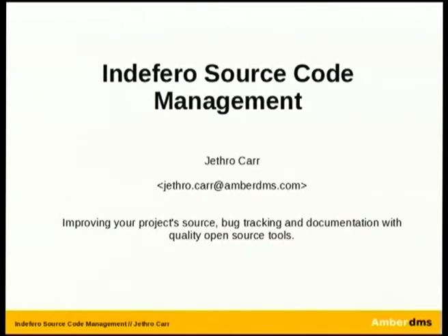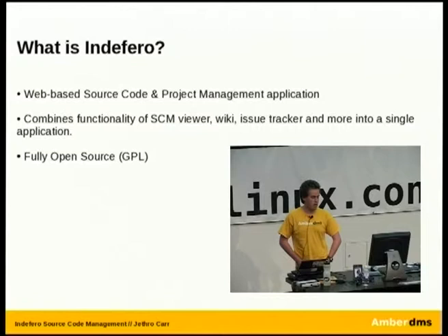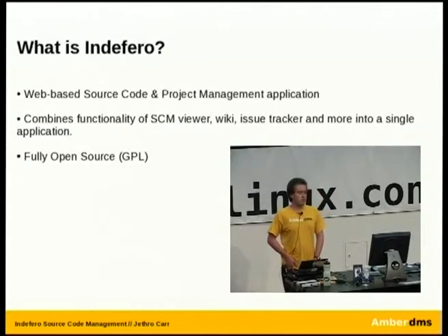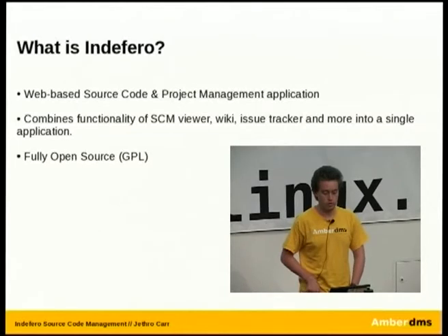Indifera is a source code and project management application. When I say project management, it's more from a point of view of being able to track things like issues, documentation, and other bits relating to a development project, rather than the commercial point of view of scheduling and tracking. It combines the functionality of a typical SCM viewer — things like VueVC — along with a basic wiki and issue tracker into a single application, which makes it really easy for small and medium-sized projects, in particular open source projects, to use. And it's fully open source under the GPL license.